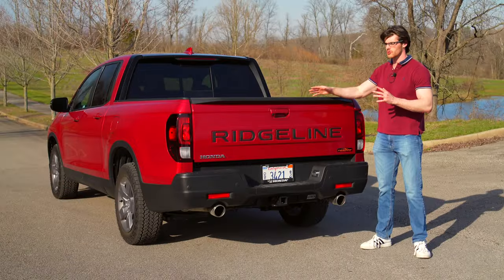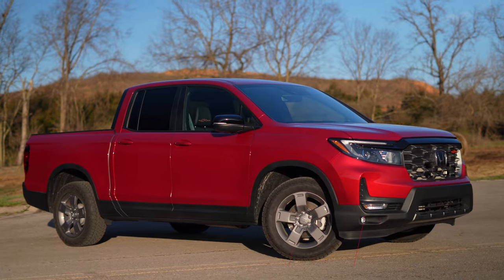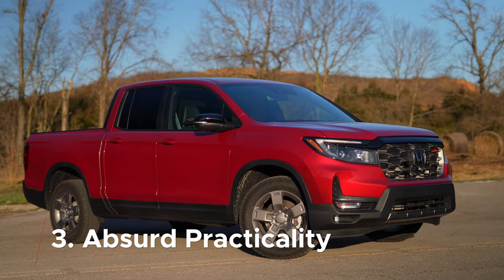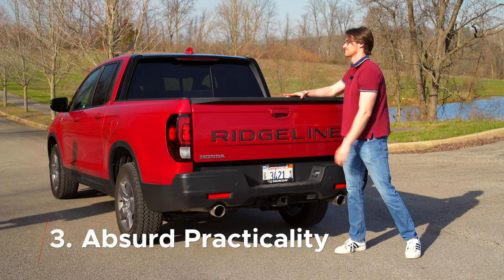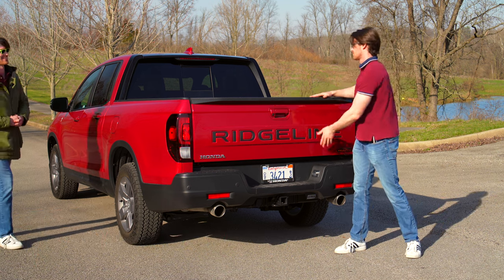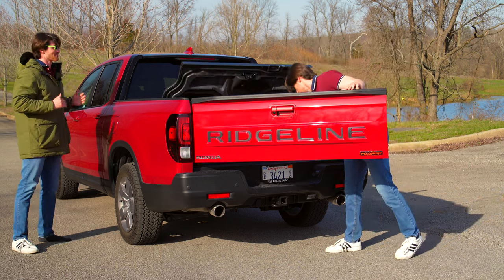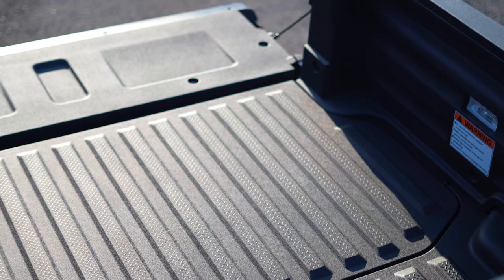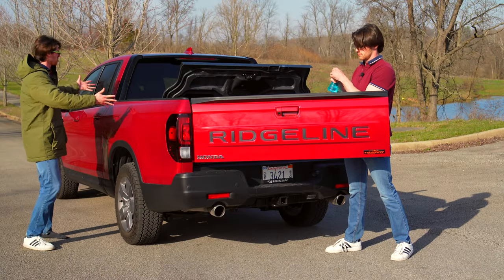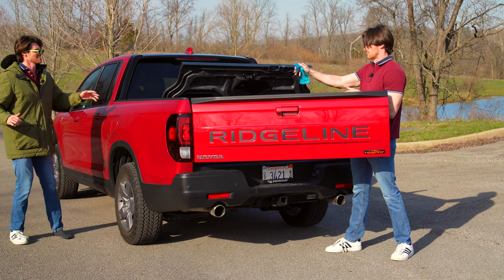Moving past the crossover driving dynamics, it's actually the clever versatility that I love the most about this mid-sized truck. Starting with the — did you seriously call this a truck, brother? How could I ever haul my 54-piece Craftsman socket set and two pieces of soggy plywood in this glorified... Stop!